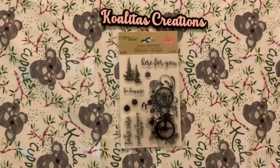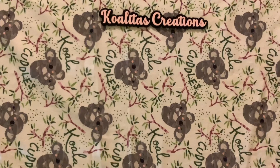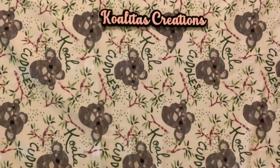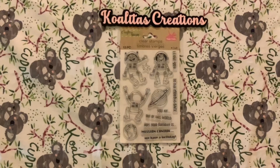Another nine-piece stamp set with sentiments: 'here for you,' 'be happy,' 'take care,' 'sending happy thoughts.' Then an 18-piece clear stamp set with 'color,' 'live life in full,' 'you are amazing,' 'thanks,' and a chameleon. Also a 13-piece clear stamp set: 'I love you to the moon and back,' 'you are out of this world,' 'hope your birthday is...'